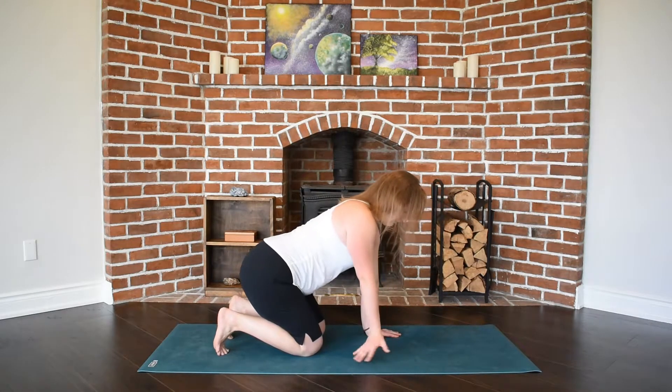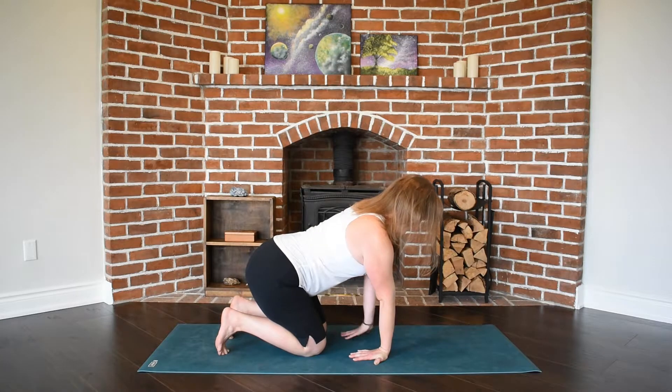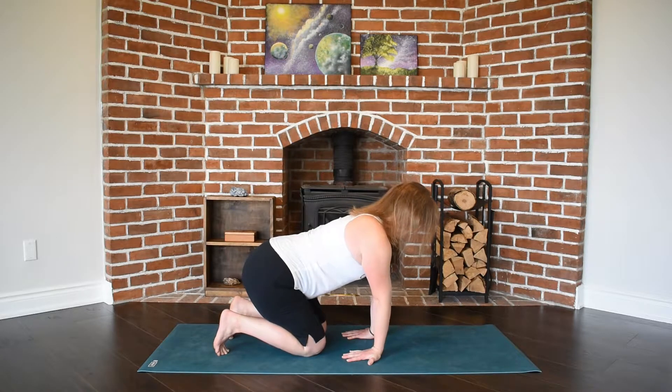You can slowly use your body weight to press space into your wrists. You can see here I turn my wrists around and slowly wobble back and forth, encouraging some space to come into my wrists.